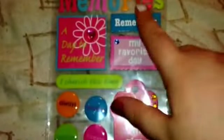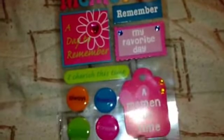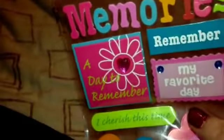The next thing I got was these stickers — the ones that say 'memories,' 'remember,' 'my favorite day,' and then one that says 'a moment in time.' That's the one that's missing the T — a typo — but I thought they were cute nonetheless, for pocket letters or my planner. So I picked up one of those.